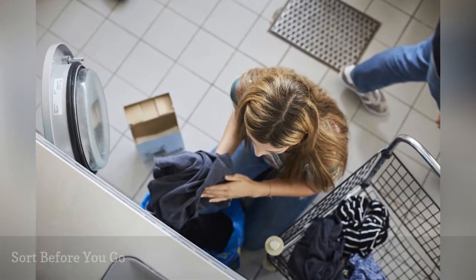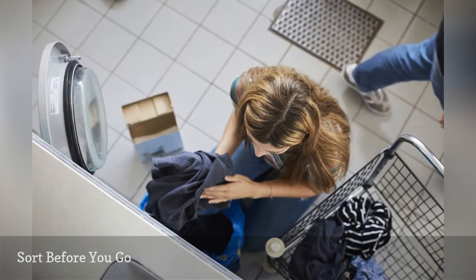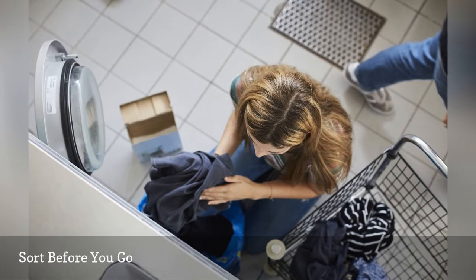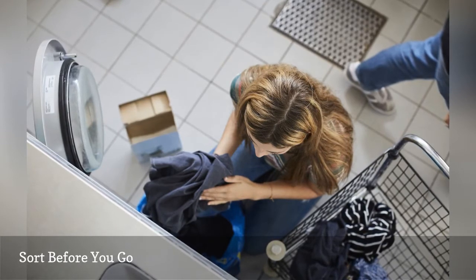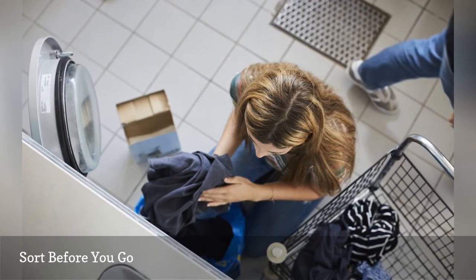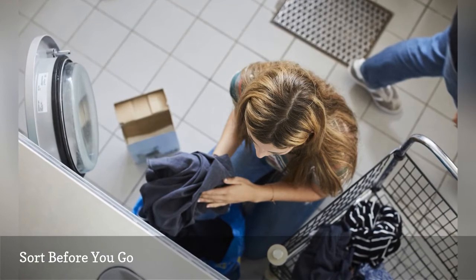Believe it or not, you probably have more workspace to sort laundry in your tiny dorm room than you will in the laundry room. In your dorm room, you have your bed and furniture on which you can sort laundry. But in the laundry room, any communal space might already be spoken for. So take the time to sort your laundry by colors and fabrics before you head to the laundry room.